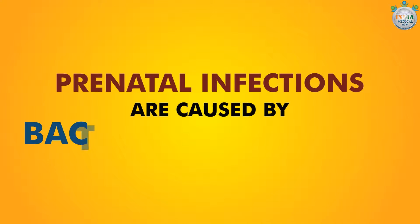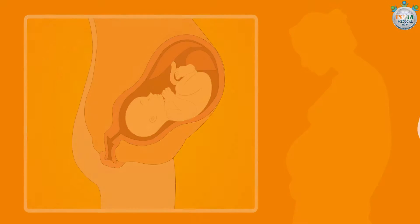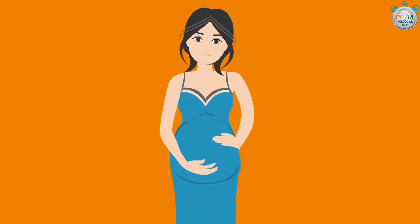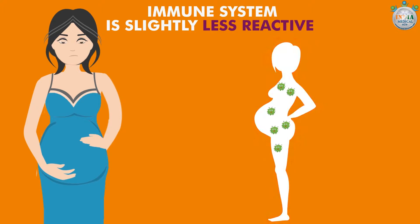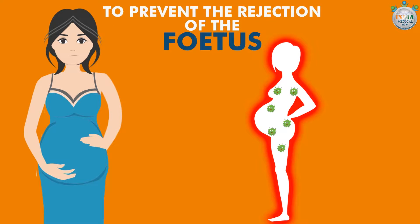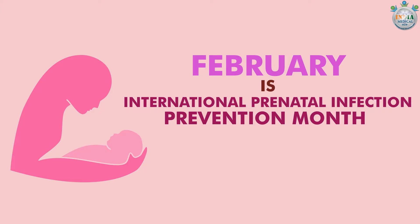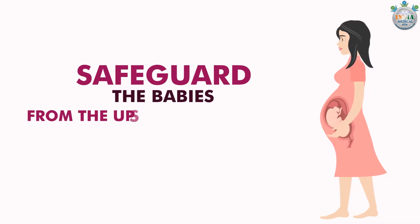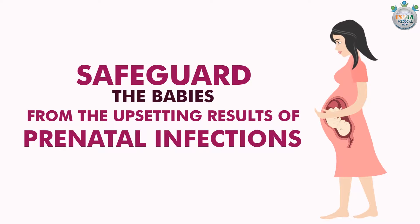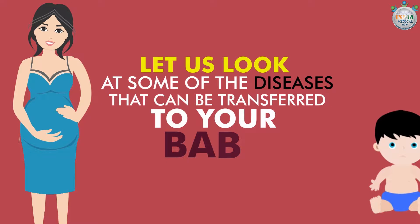Prenatal infections are caused by bacteria or viruses that can be passed from mother to her baby during pregnancy or delivery. Pregnant women may be susceptible to infection because their immune system is slightly less reactive, to prevent the rejection of the fetus. February is International Prenatal Infection Prevention Month, and we are making people aware of this serious issue with the intention to safeguard the babies from the upsetting results of prenatal infections. Let us look at some of the diseases that can be transferred to your baby.